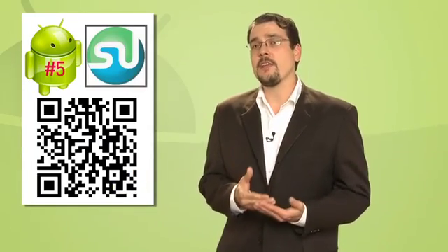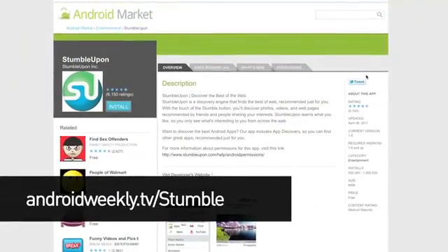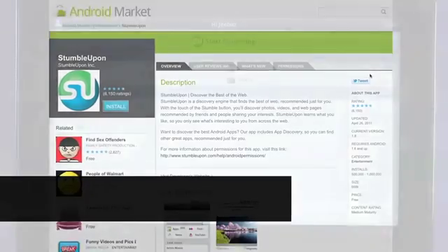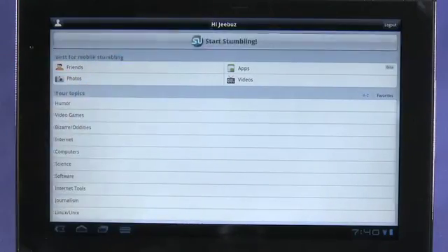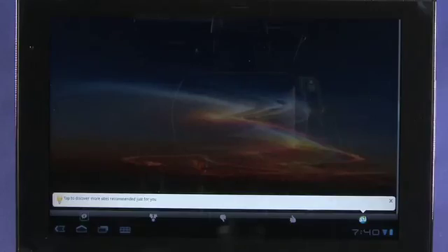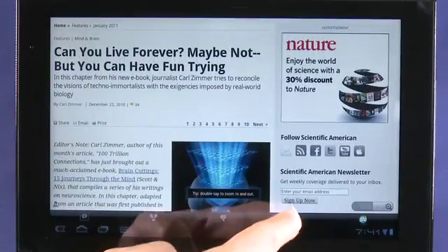Number five: StumbleUpon. Anyone that tries to tell you the tablet is a business tool is, well, a business tool. Sure, there are all kinds of productive things you can do, but why bother? After you've checked Facebook for the 12th time, tweeted every single thought that's come to mind, and refreshed your email endlessly, it's StumbleUpon to the rescue. Hit the stumble button and based on your interests, you're presented with a site you probably otherwise would have never found.